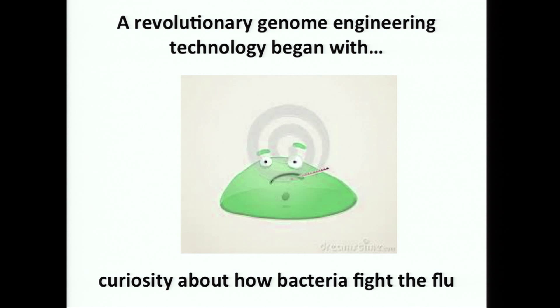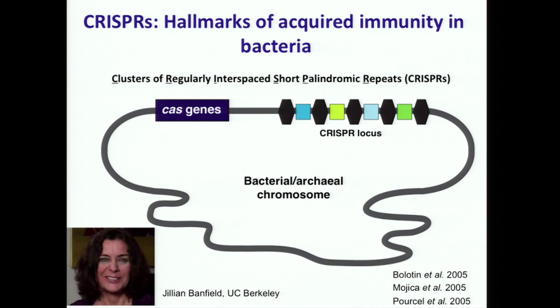This came about not through a focused effort to discover such a technology, but through a curiosity-driven research project aimed at figuring out how bacteria fight viral infection. For me, this project started with a great conversation with a colleague here at Berkeley, Jillian Banfield, who is in the College of Natural Resources. Jill does a lot of work with bacteria — she focuses on bacteria that have never been isolated or cultured in the laboratory, trying to understand what's out there in the microbial world.